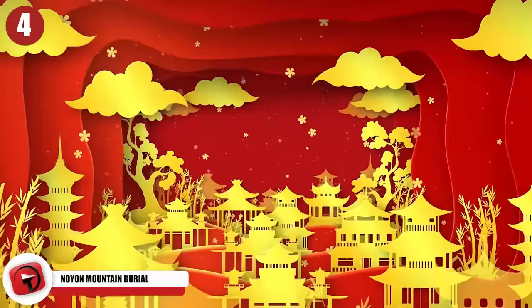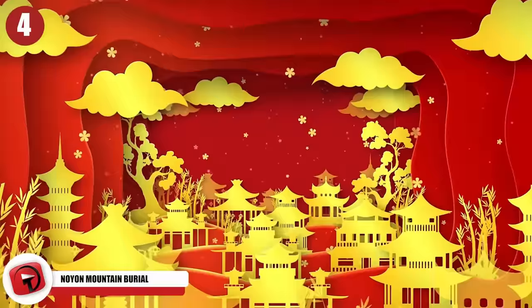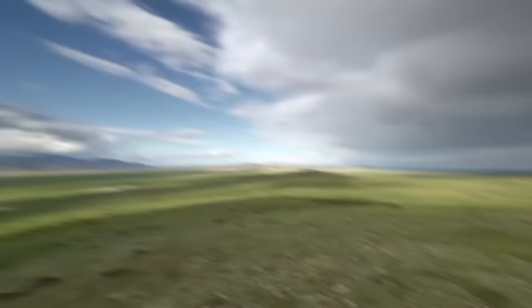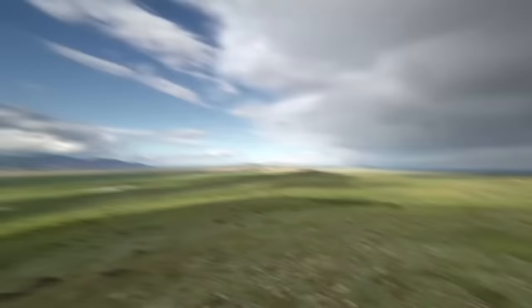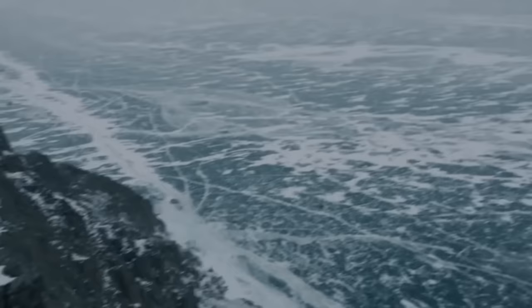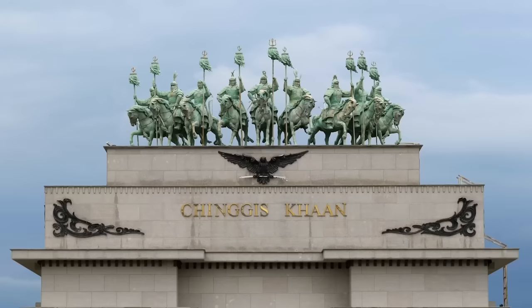Number 4: Noyon Mountain Burial. The Xiongnu Empire was at one point the most powerful empire anywhere in Asia. The Xiongnu people were the ancient ancestors of the Mongols and predate the Mongol Empire as the first great civilization in the grasslands of Central Asia. These people occupied a massive stretch of territory going all the way from Manchuria to the Altai Mountains, even as far as Lake Baikal in Siberia. They controlled many parts of the Silk Road and interacted with the more famous Han Dynasty.